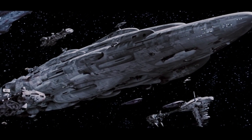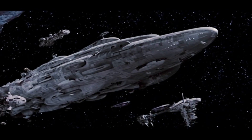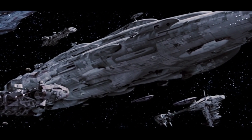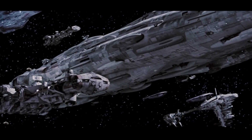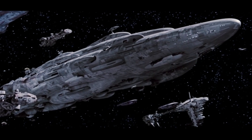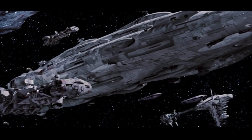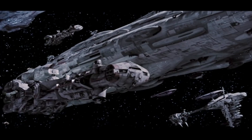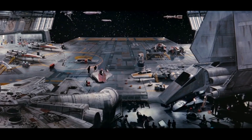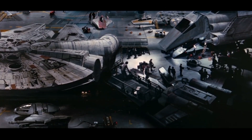Next, we move to the Rebel fleet rendezvousing at Sullust. The fleet at this time consists of Home 1 — an MC-80A Heavy Star Cruiser — a standard MC-80 Heavy Star Cruiser, presumably the Liberty, at least two CR-90 Corvettes, at least two GR-75 medium transports, at least one Nebulon B frigate, presumably the Redemption, three X-Wings, three A-Wings, and several unidentified ships. In Home 1's hangar, we can see two X-Wings, three A-Wings, a Y-Wing, a Rebel Troop Cart, the Millennium Falcon, and the Shuttle Tydirium. We also see a B-Wing in one of the next shots.